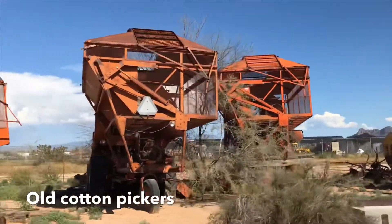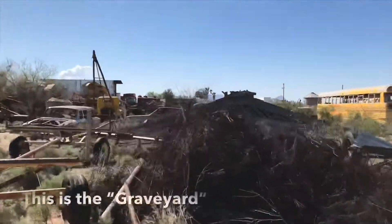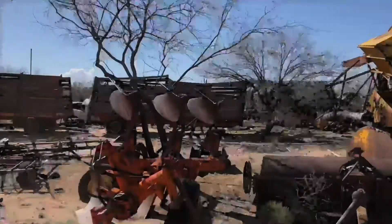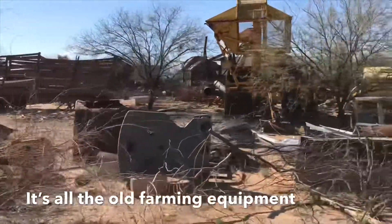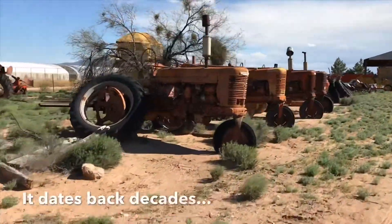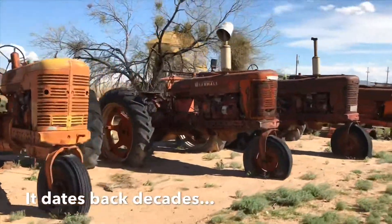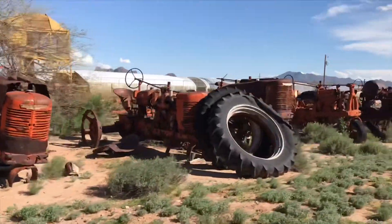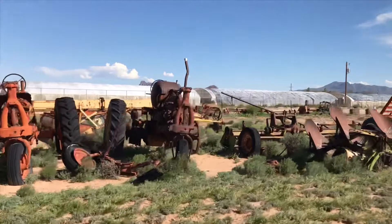It was all picked by hand. But this was a cotton gin — yes, that's a cotton gin, one of the old tractors. Those were the old rusty tractors. Were these tractors used here on the farm? Oh yes, all of them. And then they retired the farm and gave it to the scoutman.